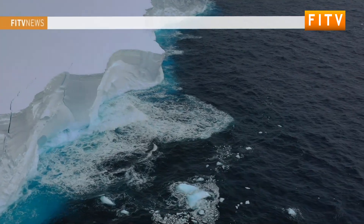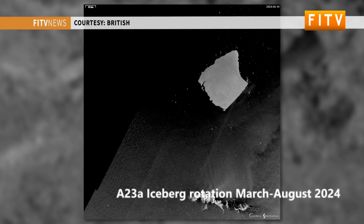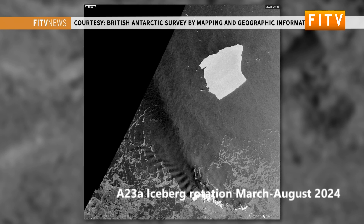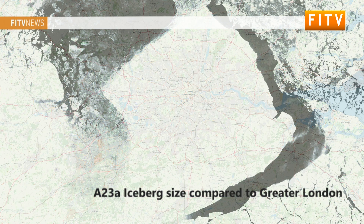What's actually happened is that the iceberg has got stuck in a very stagnant column of fluid called a stratified Taylor column. Since then, it's been slowly rotating about once every 24 days, doing a full 360 degrees during that period. For something so big — the iceberg probably weighs almost a trillion tons — getting something of that scale to move requires an awful lot of energy.